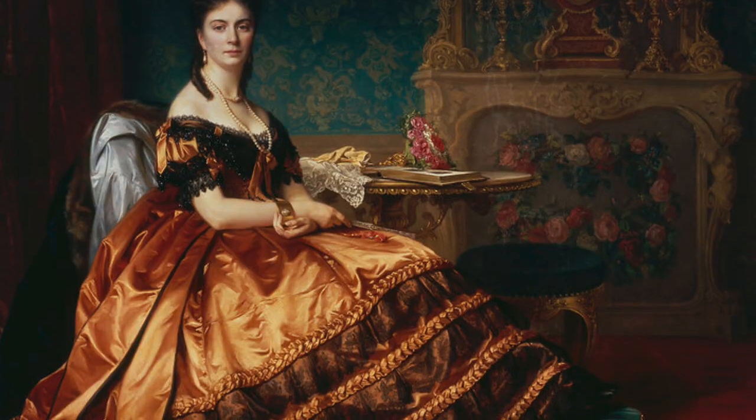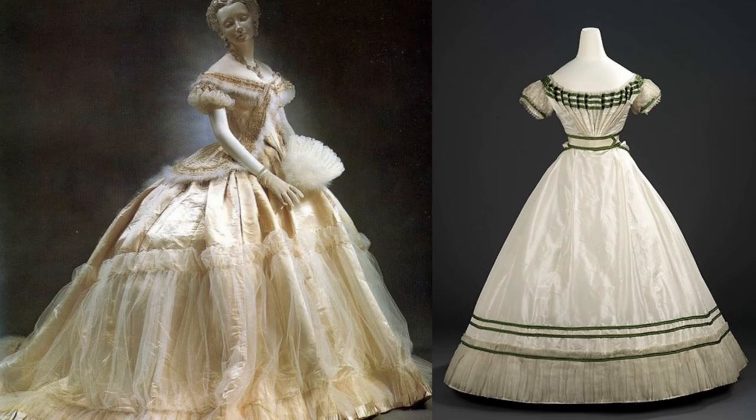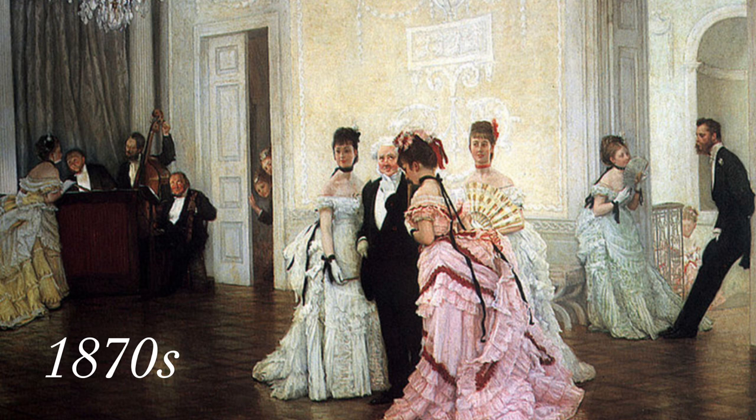It is also important to note that in the 1860s, we see the rise of the famous designer Charles Frederick Worth, who was celebrated as the father of haute couture. In the 1870s, we see women's clothing become increasingly colorful, complex, and restrictive.